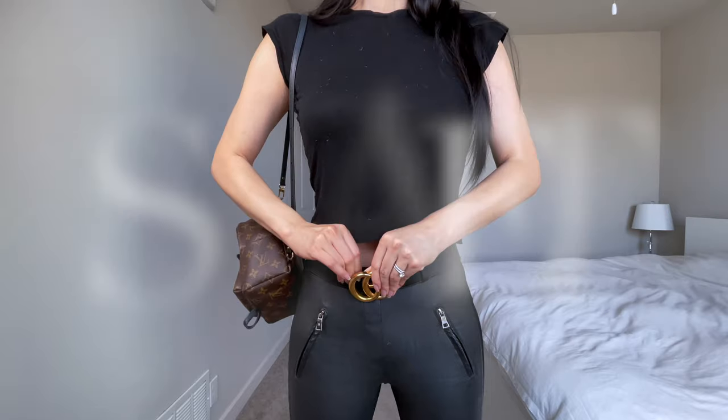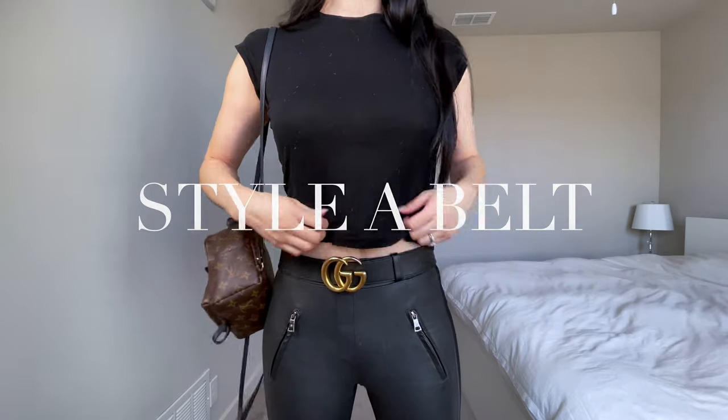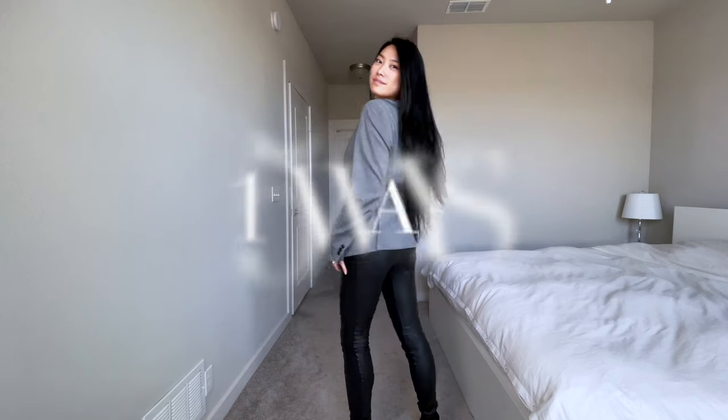If you're looking for some new, modern, and creative ways to style your belt, I've got 15 different ways that you can style it in this video. For those of you who don't own the Gucci belt already, this video will help you decide whether or not it'll fit into your lifestyle and wardrobe.